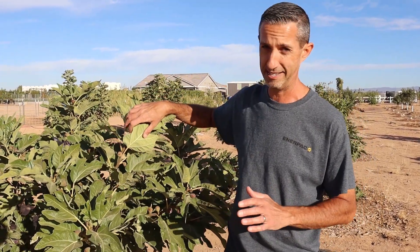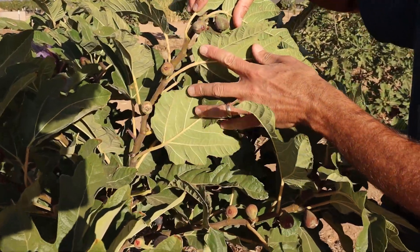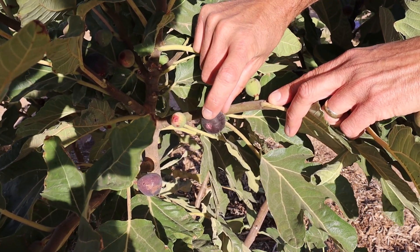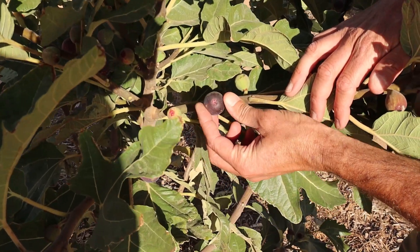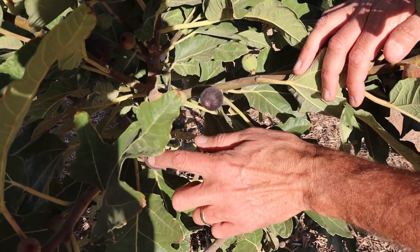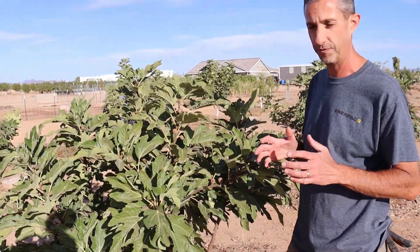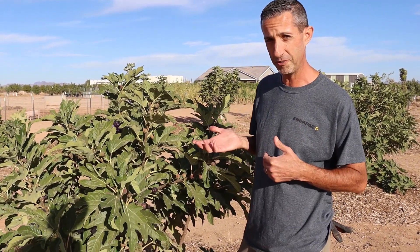What I like about figs is you can see the successive ripening just in the way these figs look. We have several figs growing in that are not even close to ripe, and then as we go further down on this branch, you can see we have one that's close. Even though a fig looks ripe, the fact that it's still pointing straight out from the tree and kind of perky tells me it's not quite fully ripe. They're not all ripe at the same time, which for most of us that just want them for ourselves is not a problem at all.